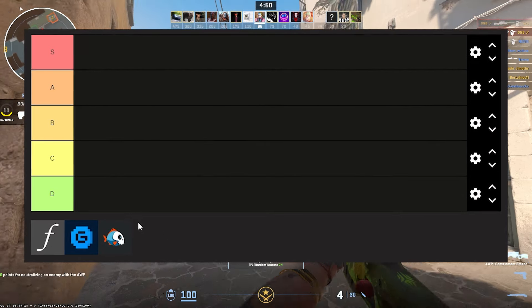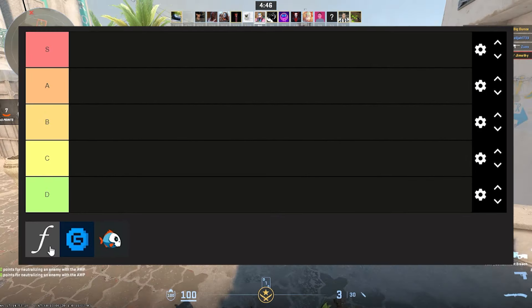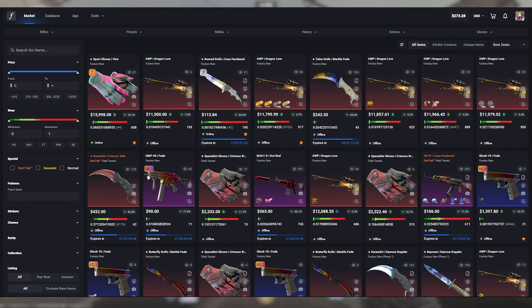The first stop on our tier list is CSFloat, and this is one of, if not the best marketplace in my opinion, and I'll explain to you why right now. This is what the homepage of CSFloat looks like and it might look confusing at first, but once you know what you're doing the layout and the UI is actually really nice and super intuitive.